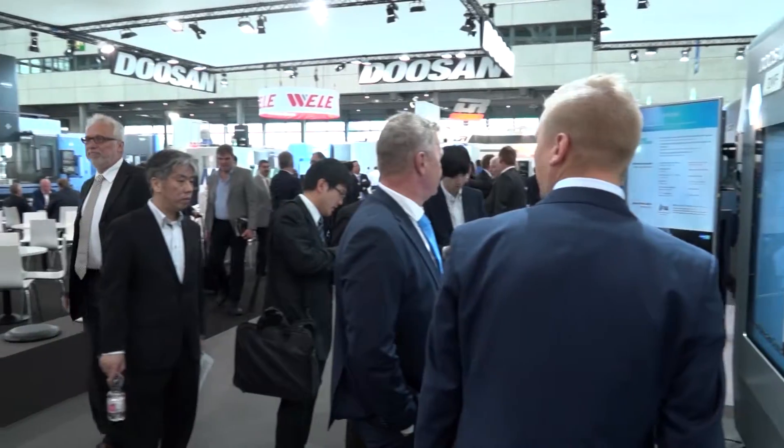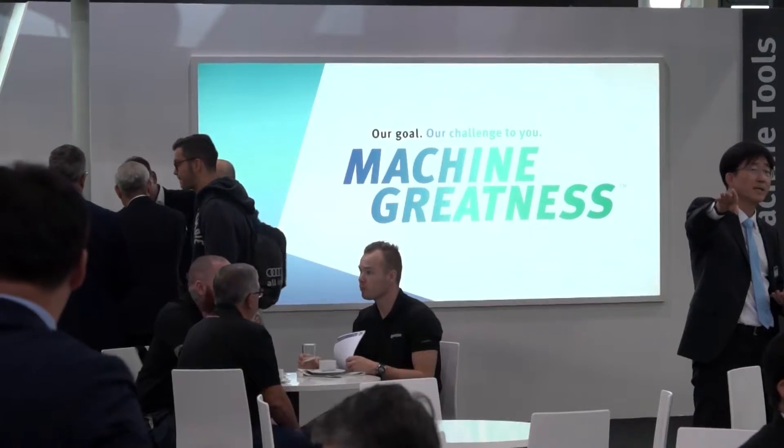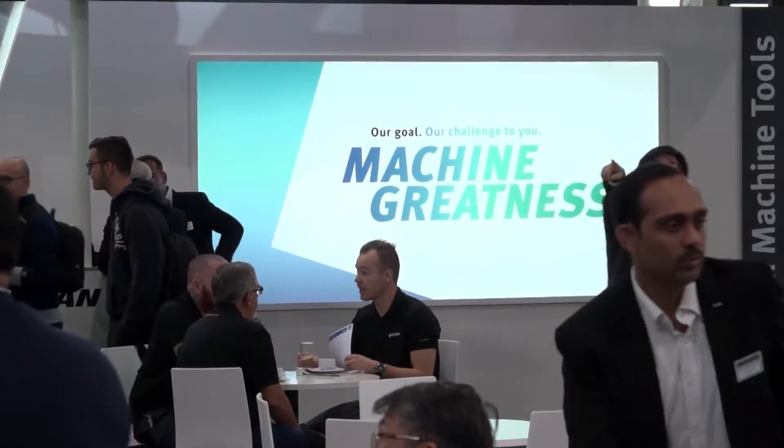Tony, we're here at EMO 2017 on the Doosan stand, your principal. Why are you here from Mills C&C, just to look at the latest technology? Well, that is one of the reasons, yes. Obviously we want to see the new technology that Doosan is showing, but also we get a lot of UK visitors come over to EMO. We are still part of Europe, I think. So we're here to support UK visitors, we're also here to support Doosan, and we're also here for meetings.